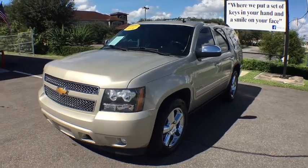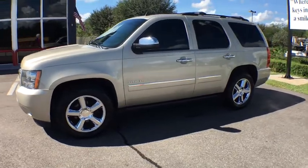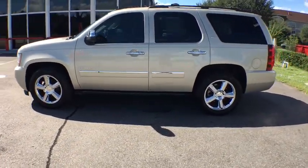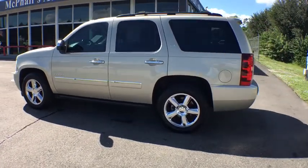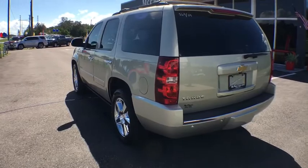Stop by and take a look at the 2014 Chevrolet Tahoe. Tahoe has been the best-selling sports utility vehicle, accounting annually for more than 25% of all full-size SUV registrations in the United States. This vehicle has less than 90,000 miles.